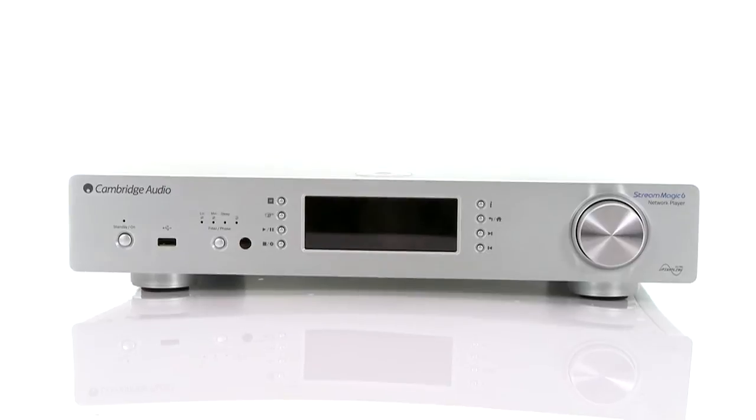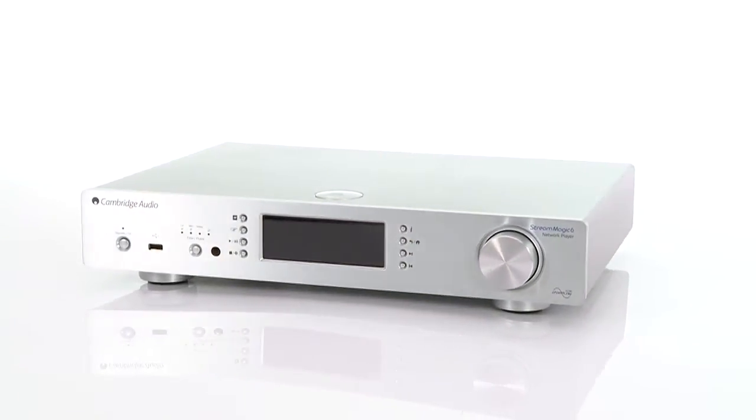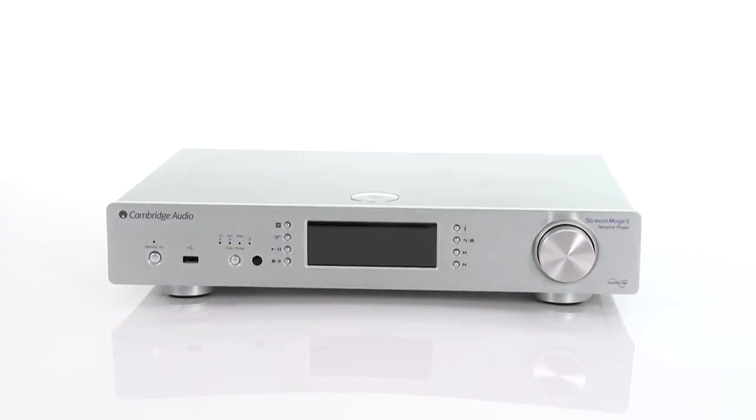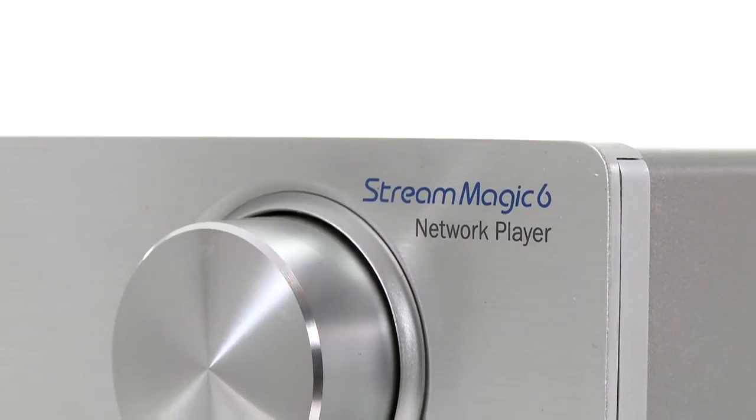Cambridge Audio is at the forefront of the music streaming revolution. Last year's entry level MP30 was so good that we made it our product of the year in 2011, and this year it scored the bullseye again with something even better: the Stream Magic 6.